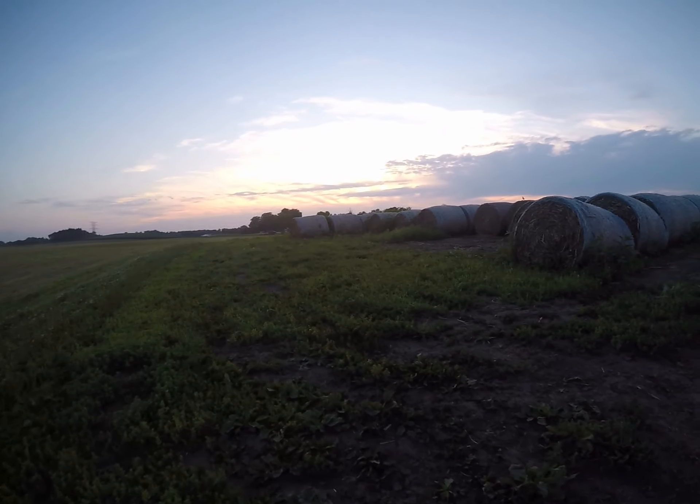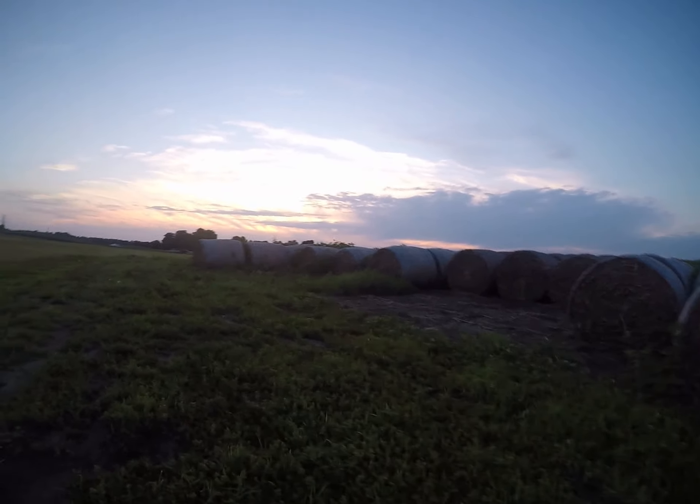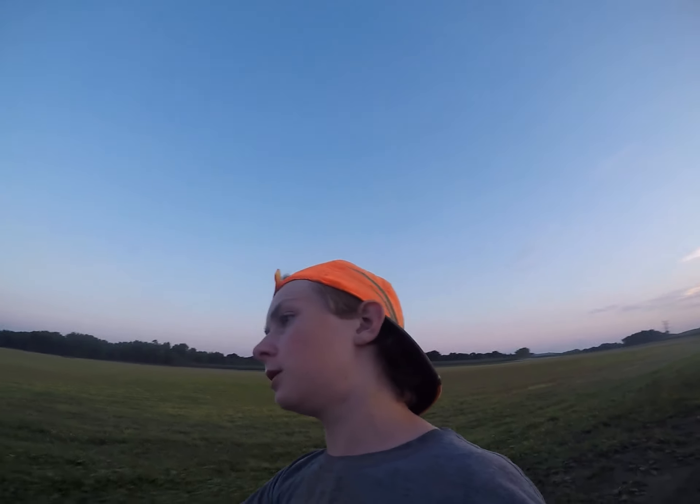Now I'm just driving closer to see if they're in, but no — not until later when it gets really dark out. And now I'm going to show you something.